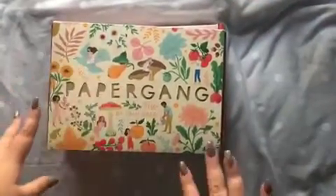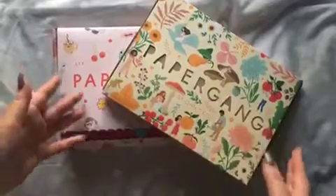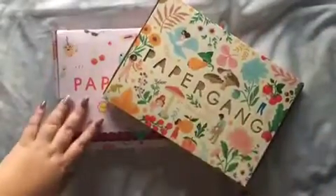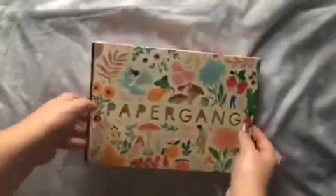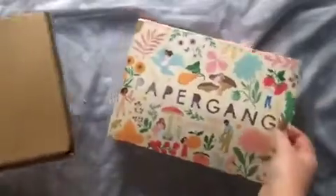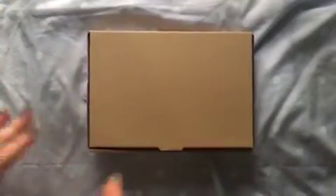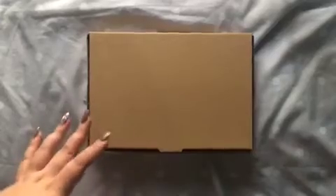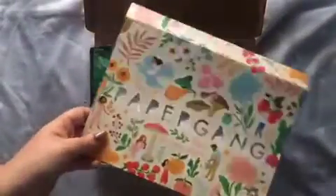So there was a Black Friday deal where it was two boxes for the price of one, so it was like £11 for two boxes. You've got this month's box and then a previous box. I have had a little look at these, so I know what's in them. They're really cute, but I don't know if I will keep going with it, because otherwise I'm just going to be collecting a lot of stationery. I don't use it as much as I did at university, but I just wanted to try out this little subscription.